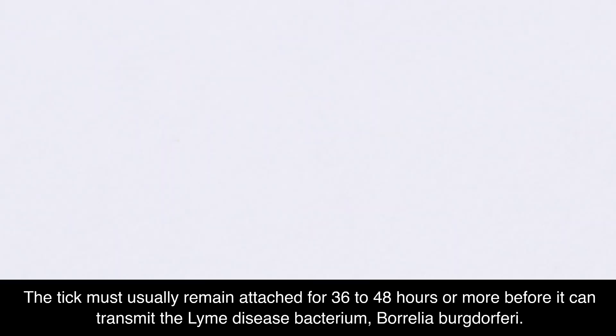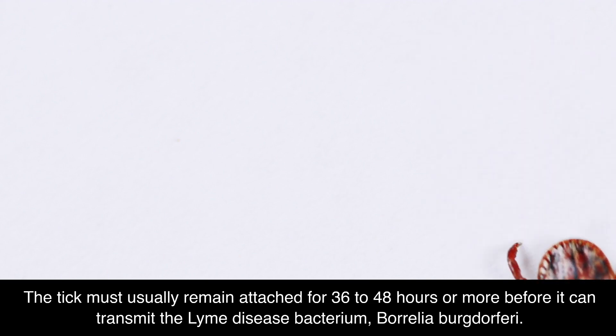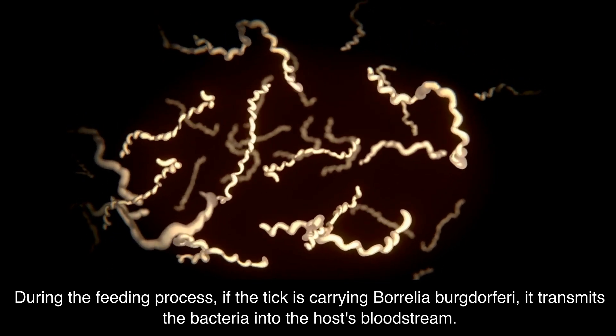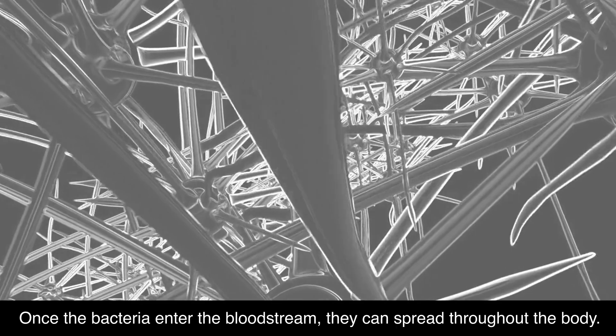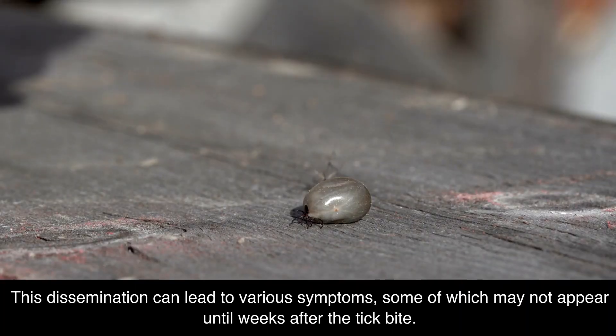The tick must usually remain attached for 36 to 48 hours or more before it can transmit the Lyme disease bacterium, Borrelia burgdorferi. During the feeding process, if the tick is carrying Borrelia burgdorferi, it transmits the bacteria into the host's bloodstream. Once the bacteria enter the bloodstream, they can spread throughout the body. This dissemination can lead to various symptoms, some of which may not appear until weeks after the tick bite.